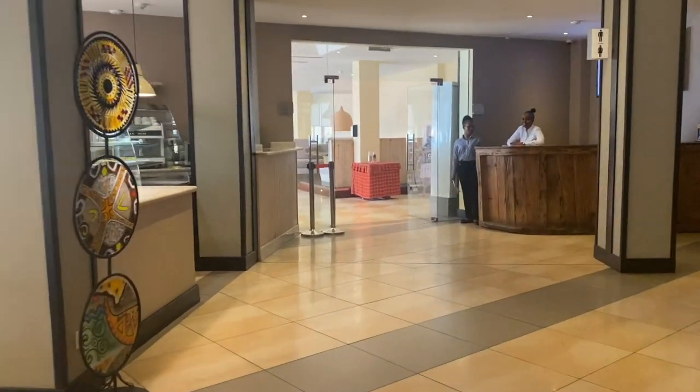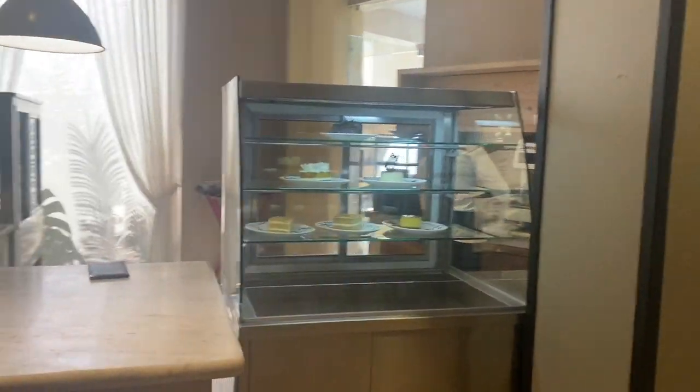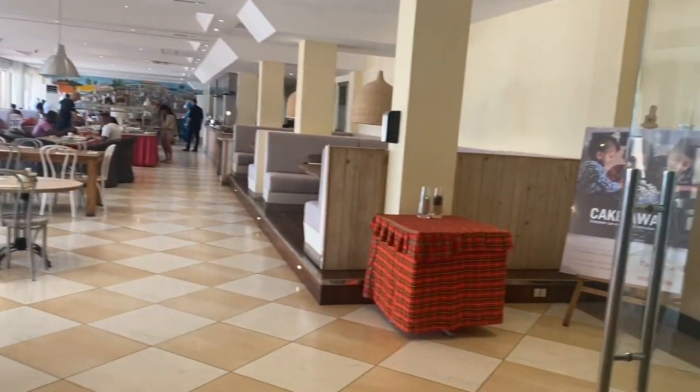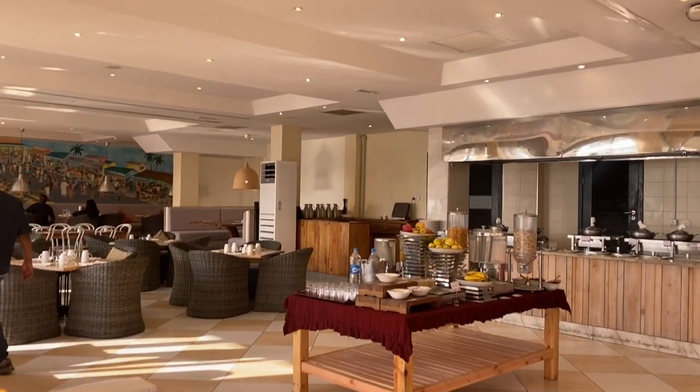It's something that I love to do with them at least once a month. We're walking into the dining area. Here's a little café where they serve coffee and sweets all day. But now we're going to the dining area where we have breakfast every morning.